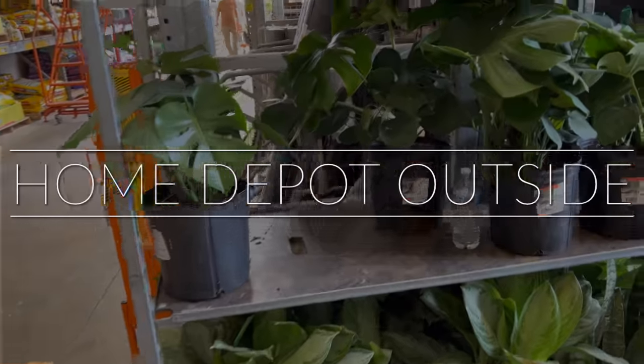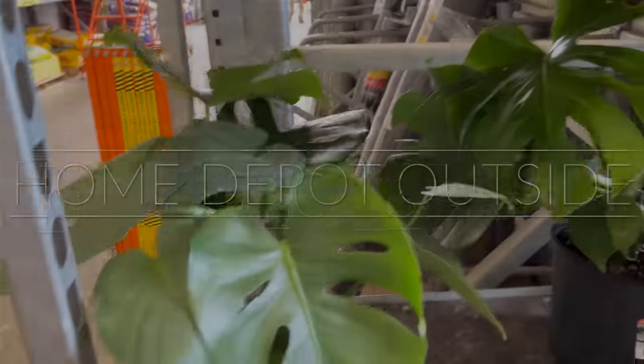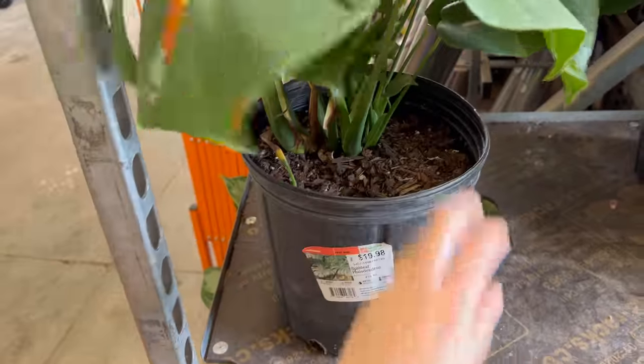It is getting so hot — it's like 12:30 right now and the sun is just out in full force. I should not have worn jeans today. But I just finished up in the Lowe's; they had some good stuff — I was actually surprised, because last time I came they didn't have hardly anything. So I'm going to head to Home Depot next and I'll do a haul at the end to show you guys what I got. Oh my goodness, look at these baby Monsteras outside — they're $19.98! Oh my goodness, they're so cute!